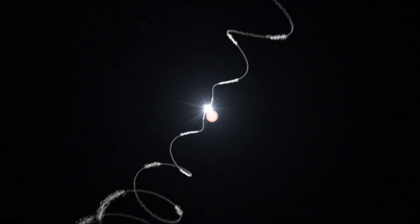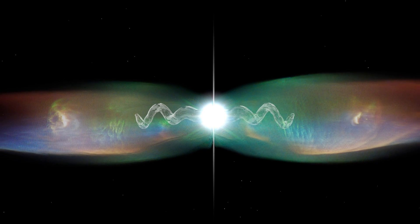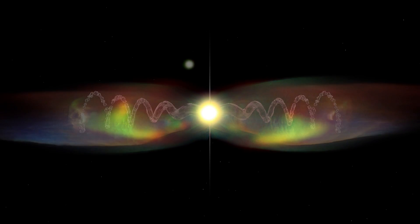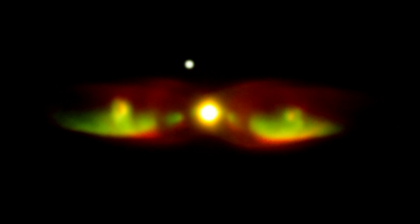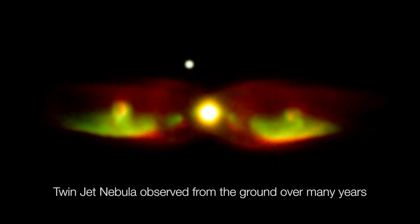As they travel, they slowly change their orientation over time, twisting slowly through space like water from a garden lawn sprinkler. This phenomenon is again thought to be attributable to the duo of stars orbiting at the nebula's centre.